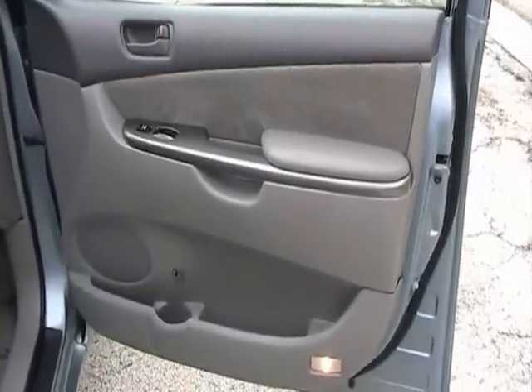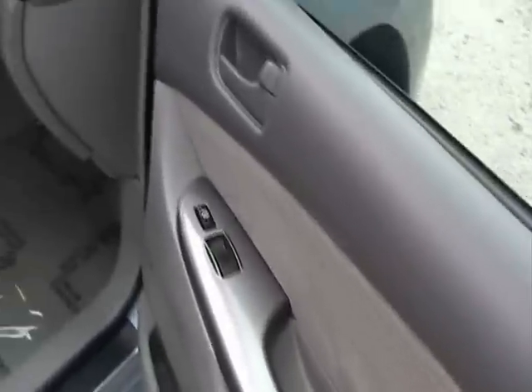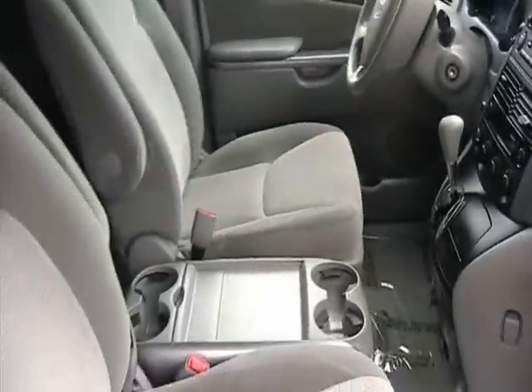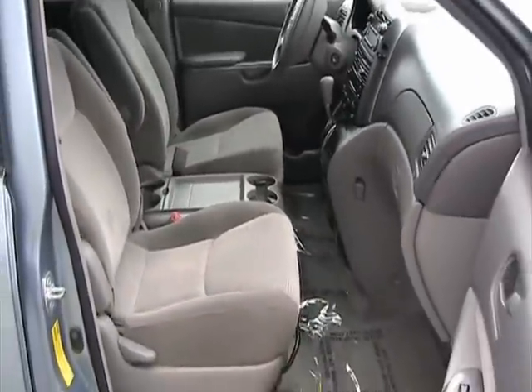Let's take a look at the passenger side. This is the passenger side door panel in the front — very nice shape. Dashboard is in great condition. The seats do not have any burn marks; this is a non-smoker.